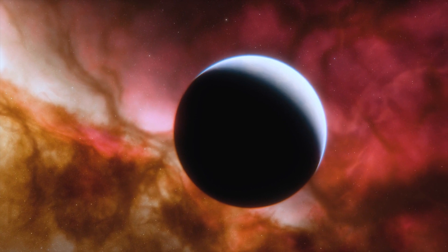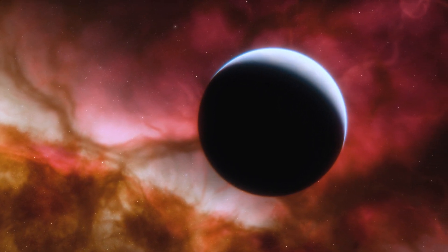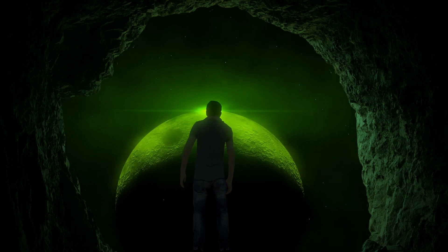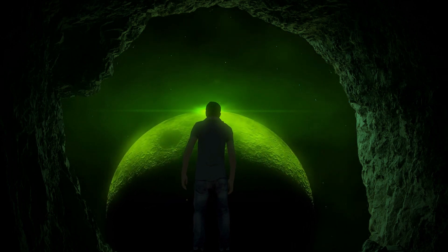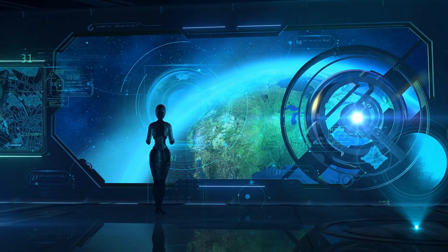As though someone in space keeps hiding it, scientists are obsessed with finding artificial light in space. They believe that it's the key to finding other creatures. But what if aliens really exist in their own universe, each with their own James Webb, and were also searching for us?